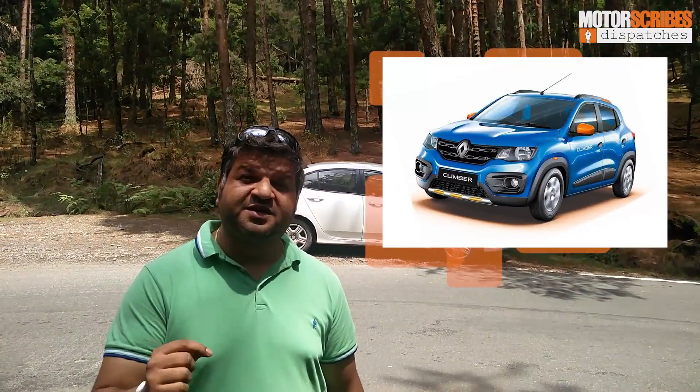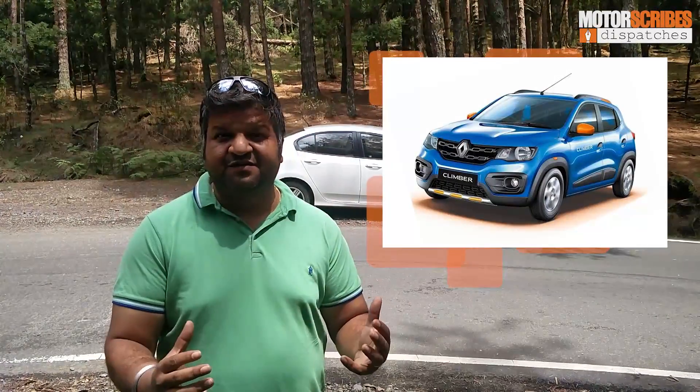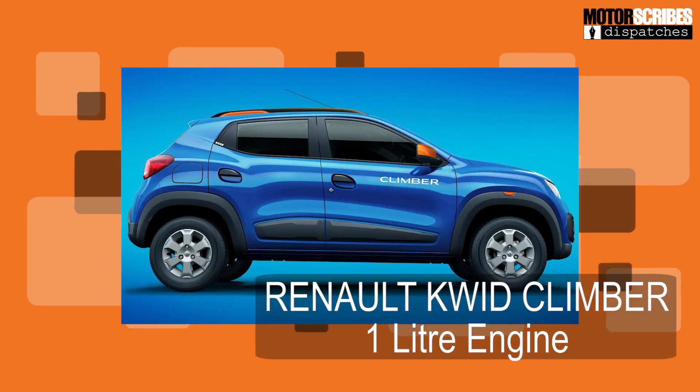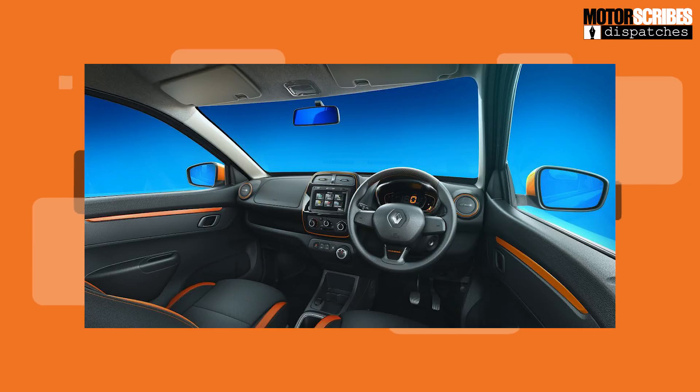Renault India has come out with another variant of the Kwid — this one's known as the Kwid Climber. It's got the 1.0L SCE engine that we absolutely love from the regular Kwid, so we know that performance is right on track. They've gone all-out aggressive in terms of styling, both interior and exterior, giving it a more all-terrain attitude. We love the blue and orange color combo playing off each other. There's a lot of kit on board, and it costs 25,000 rupees more than the regular Kwid. Not a bad deal, we think.